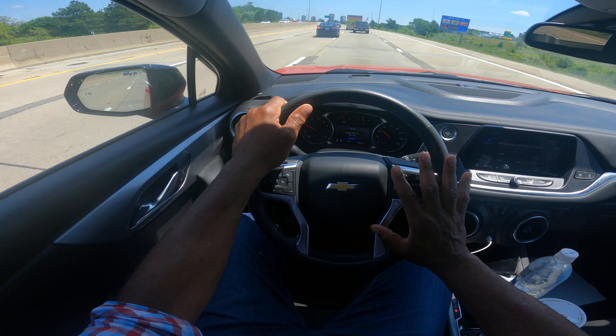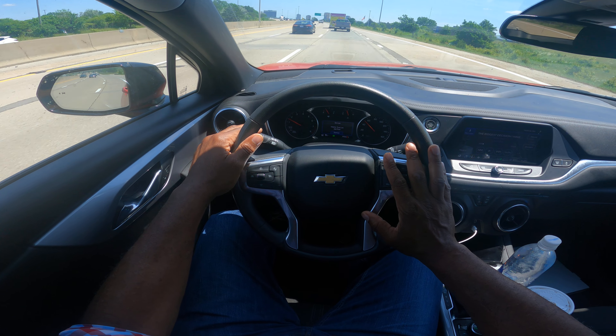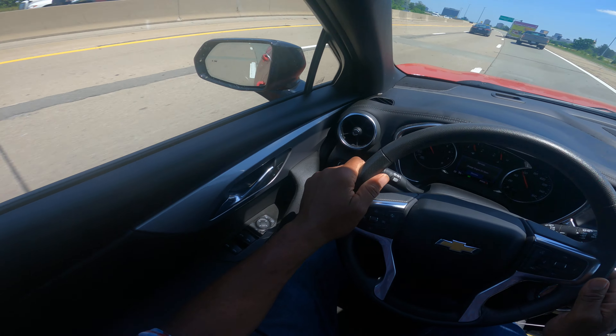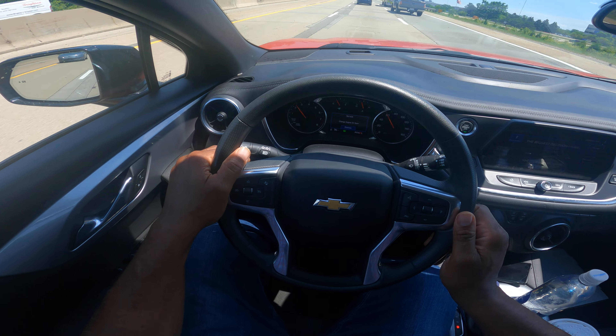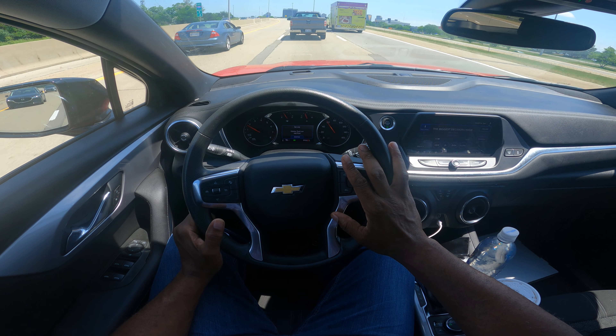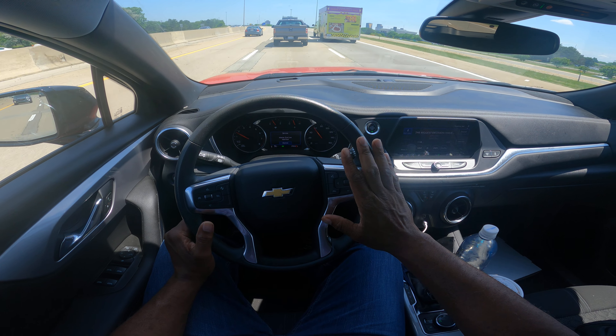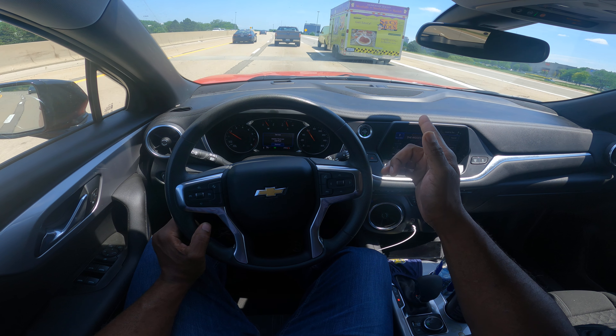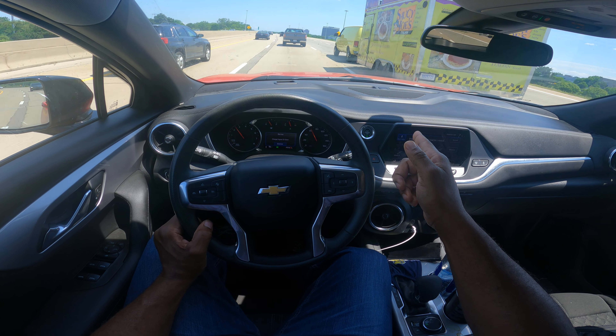I'm settled down — takes a couple minutes to settle down. I want to make a lane change to the left. Mirror, turn signal, blind spot — checked. I'm going to maintain speed. They just kind of popped over, so you're learning. This truck — I'm in their blind spot, so I'm going to go ahead and accelerate.